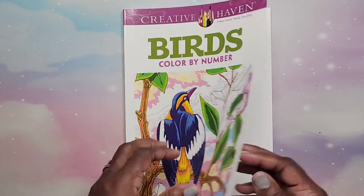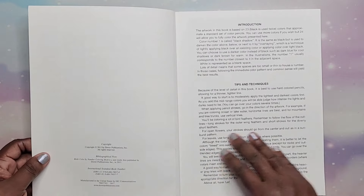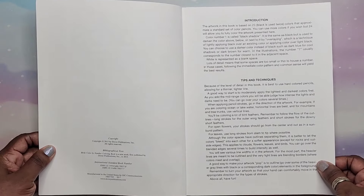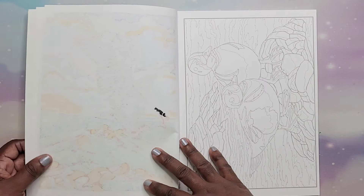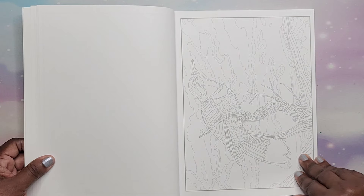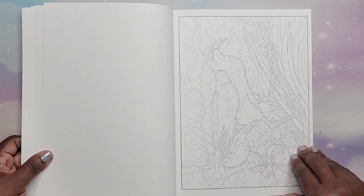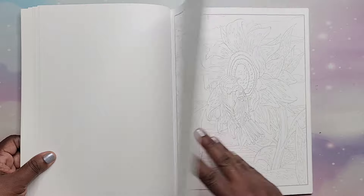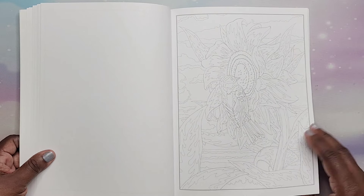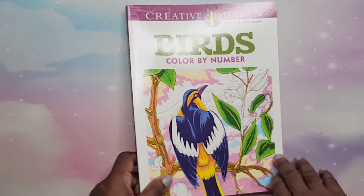Then we have Birds Color by Number by George Tufexis — from 2015. Eagle, all different birds. Really, really cool book. I love birds. Birds Color by Number by George Tufexis.